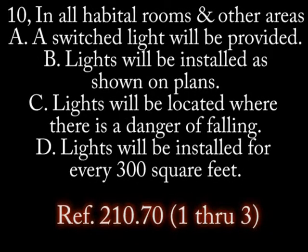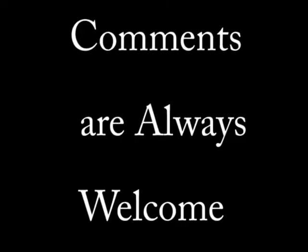Number 10. In all habitable rooms and other areas... A. A switched light will be provided. B. Lights will be installed as shown on plans. C. Lights will be located where there is a falling danger. D. Lights will be installed one for every 300 square feet. That concludes episode 3 of section 210.